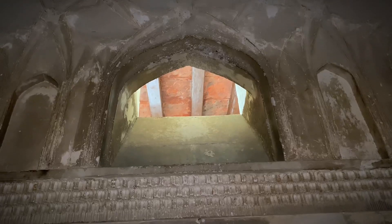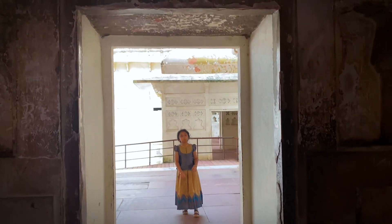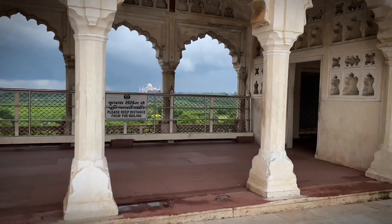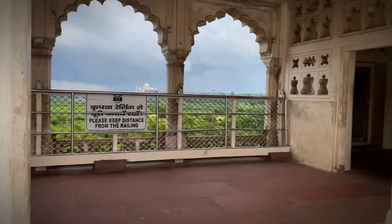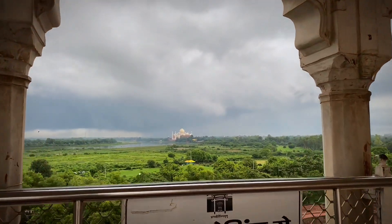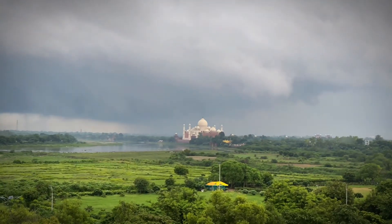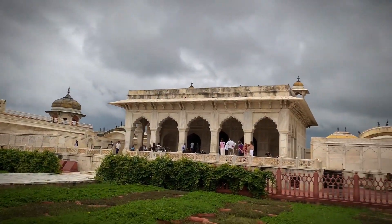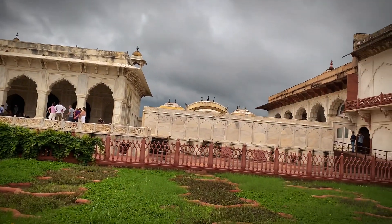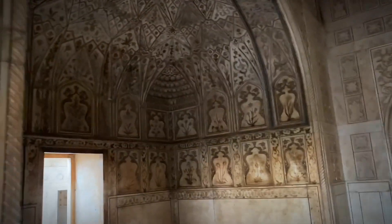The World Heritage Convention characterizes the Red Fort as representing the zenith of Mughal creativity. The fort synthesizes Islamic palace structure with local traditions, resulting in the confluence of Persian, Timurid, and Hindu architecture. The fort served as an inspiration for later buildings and gardens across the Indian subcontinent.